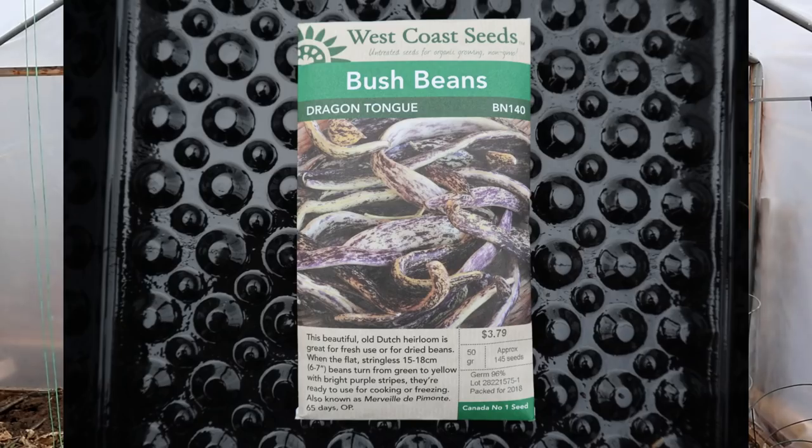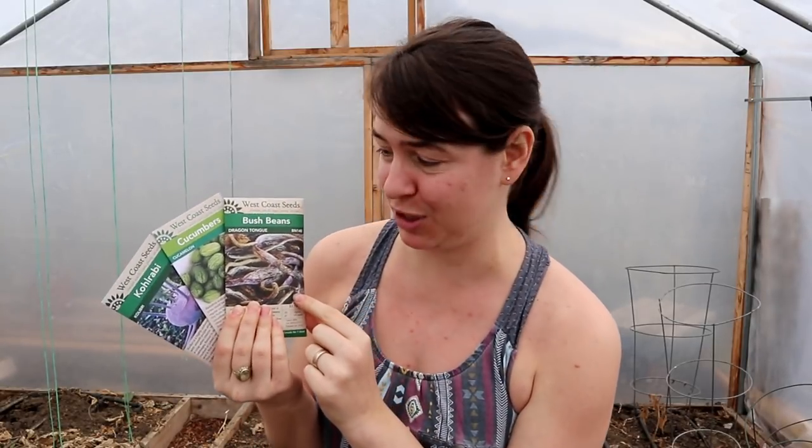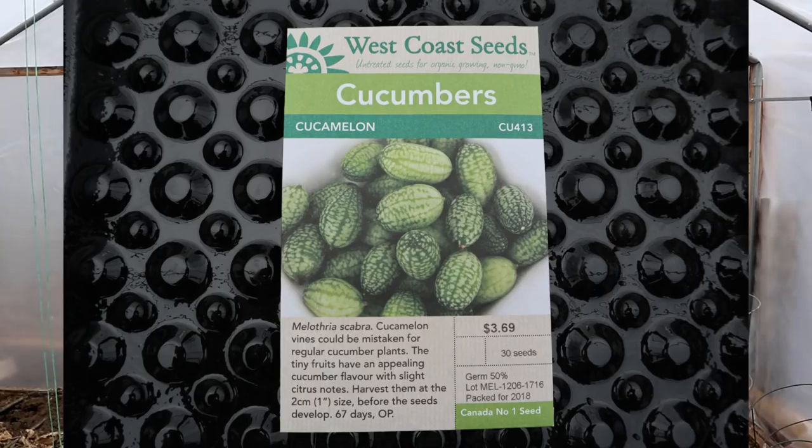Three new things I'm growing this year are dragon tongue beans, which are a purple and yellow variegated bush bean that looks so cool — I'm so excited to grow these. And cucamelons, which are these little mini cucumbers that end up looking like little mini watermelons, which — how would you not want to take a picture of a handful of those?